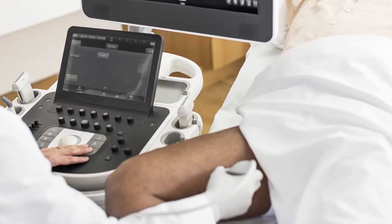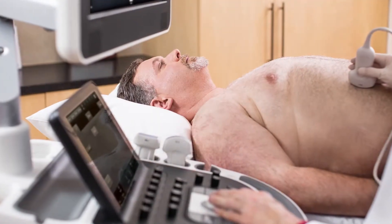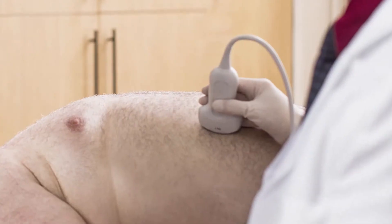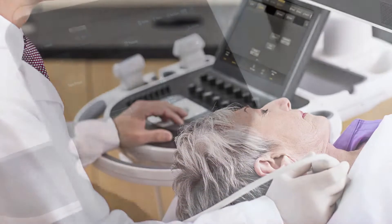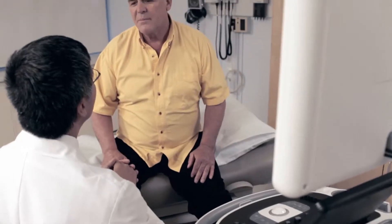Ultrasound helps you do amazing things, and you ask a lot of it. You need superior image quality, even on difficult-to-image patients. You need tools that can handle complexity, yet are simple to use. And you need a workhorse that can handle any workflow.